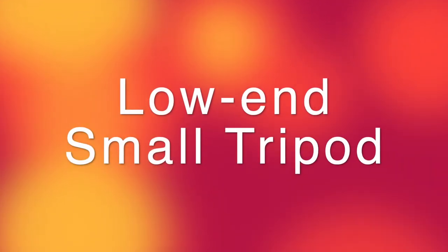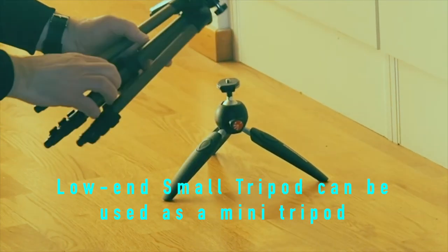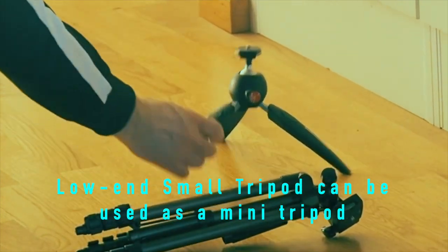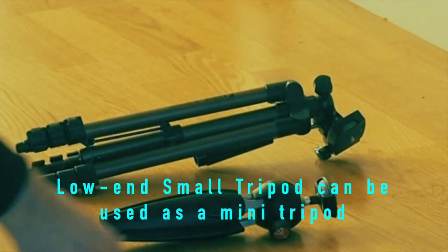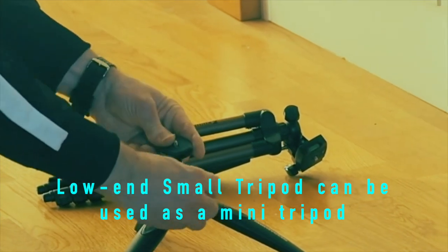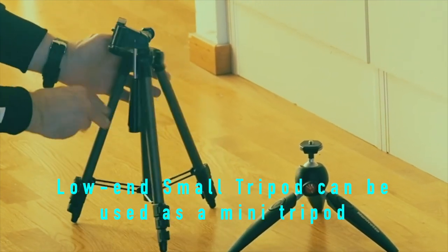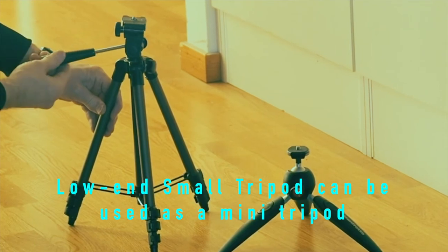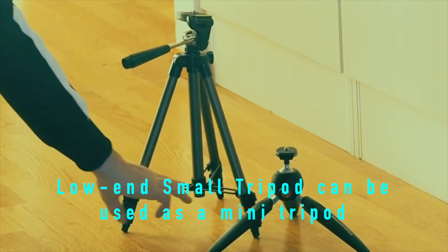The low-end small tripod is not very good as mentioned earlier, but there is one area where it may be useful: as an alternative to a mid-segment mini tripod. If this low-end small tripod is used with just one leg segment extended, it becomes very stable and has lots of flexibility compared to the more expensive mini tripods. The weight is not much more than the mini tripods either. The plastic tripod head is bad, but mini tripods don't have top-level tripod heads either. For light cameras or smartphones, a small low-end tripod may actually be a good alternative to mini tripods at about half the price.